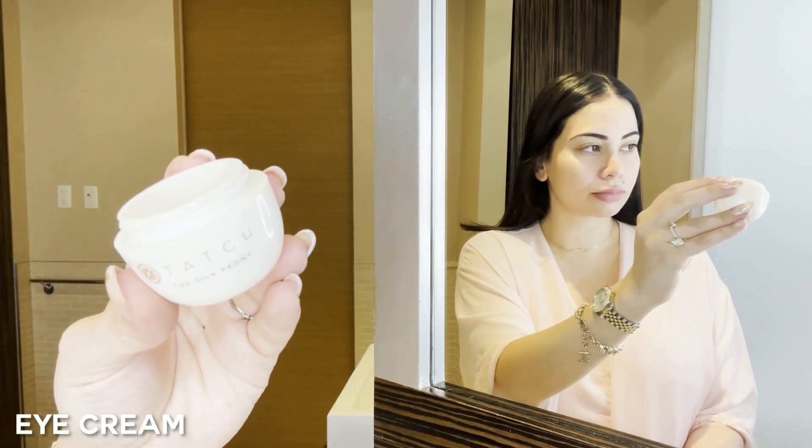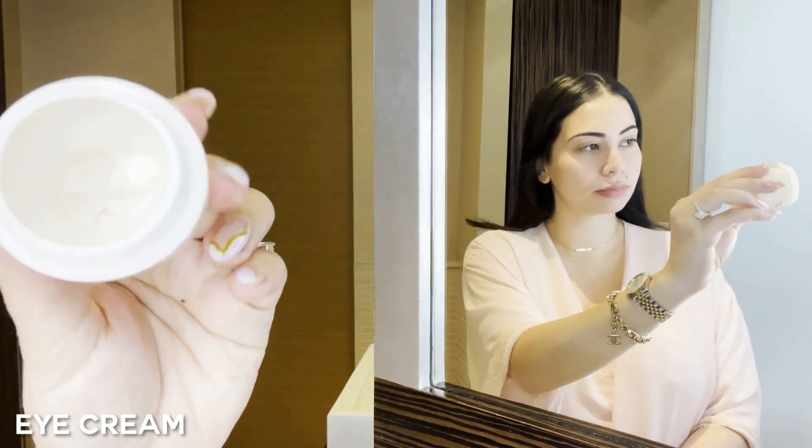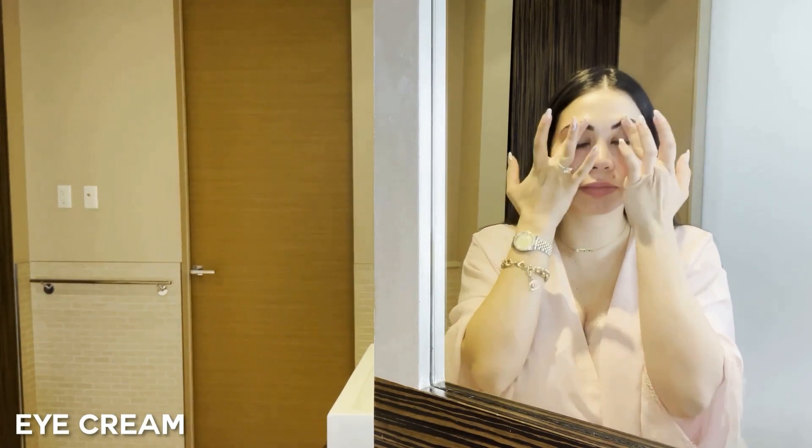After my vitamin C, I apply my eye cream. My absolute favorite eye cream has been Tatcha — I've been using it for about a year now and this is almost my second empty bottle. It is so hydrating for the under eye. When I apply it, I like to tap it in with my ring finger right under the eye, and I also apply a little bit right under my eyebrows along the brow bone.